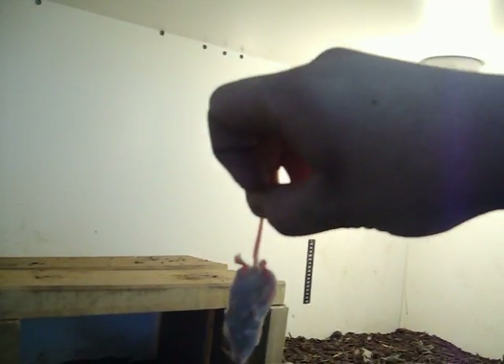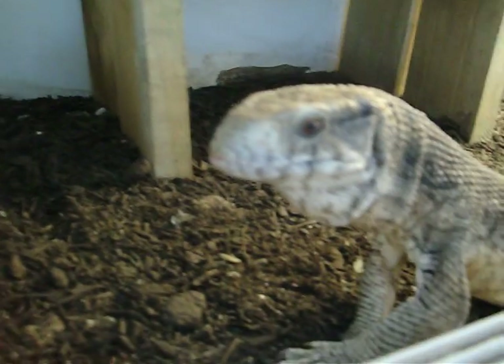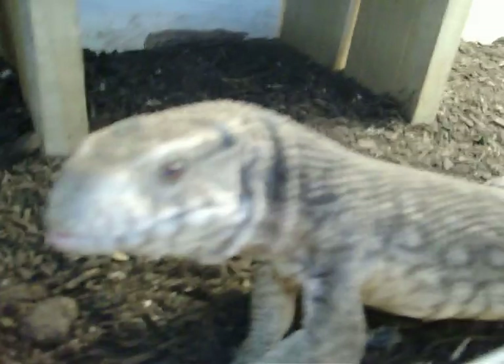There we go. Two little mice — a quick little meal for him. How are we doing for today? Maybe give him a little bit more later. I think he wants the camera though.